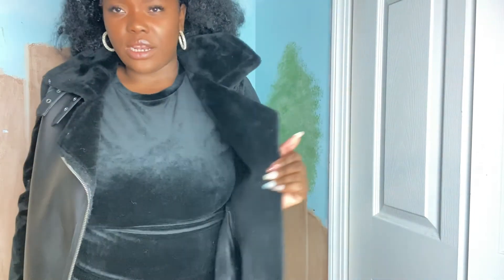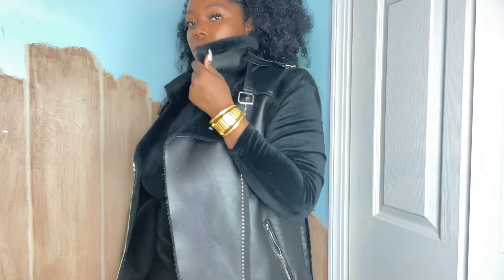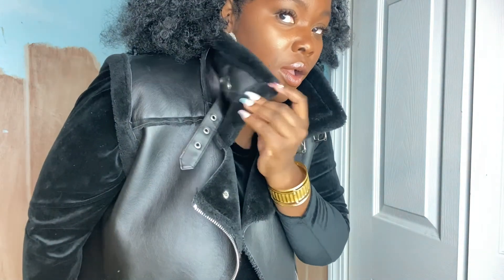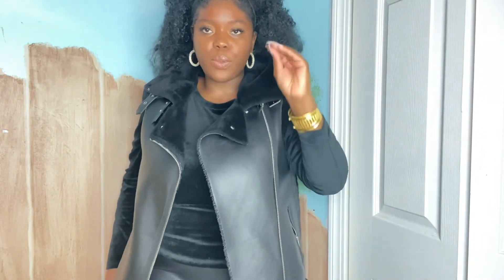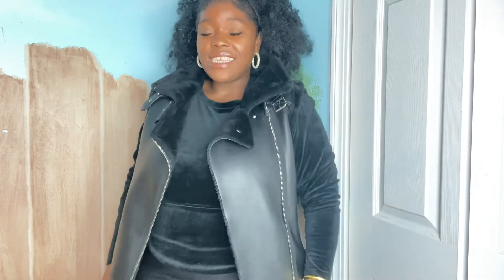I absolutely love this leather jacket — someone's gonna ask in the comments, I got this from Forever 21 last year. It has faux fur lining inside, it has pockets, and it's like a motorcycle jacket. It's the details for me. If it gets too cold, I can zip it up all the way and clasp it. The only thing is it doesn't have sleeves, which is why I pair it with this top — that gives you sleeves. It's literally the most perfect leather vest for fall.